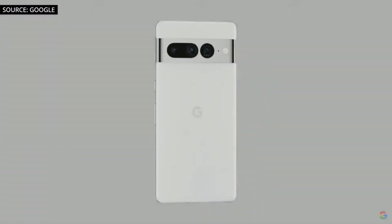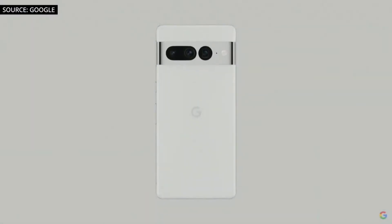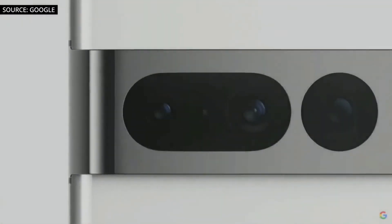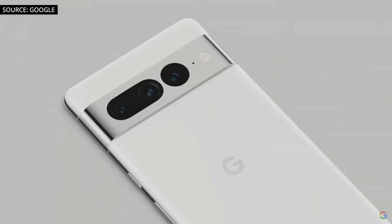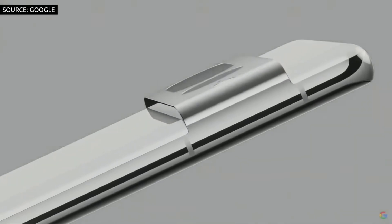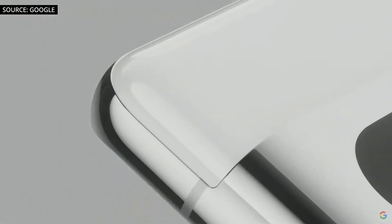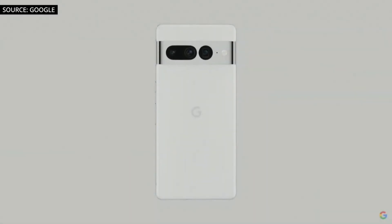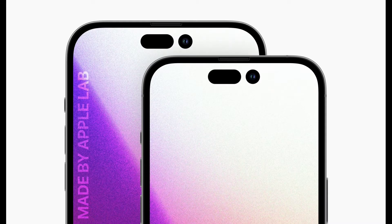The 7 and 7 Pro are going to use a similar camera visor design as the 6 and 6 Pro. The only difference is the visor is going to be made of aluminium as opposed to glass all the way, and the camera lenses are going to be fitted through the glass cutout on the aluminium. This new visor makes the back of the Pixel look like what we're to expect from the front of the iPhone 14 series this year.